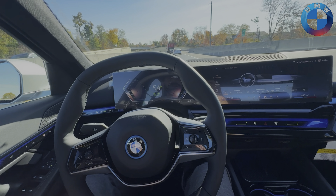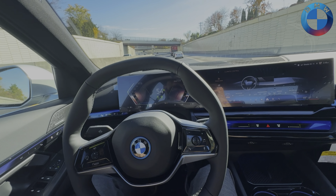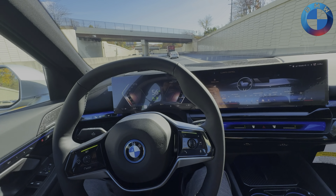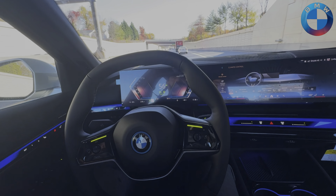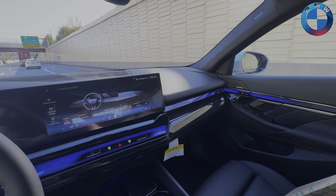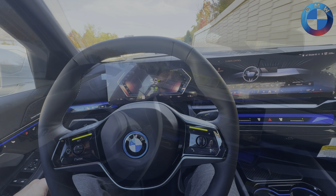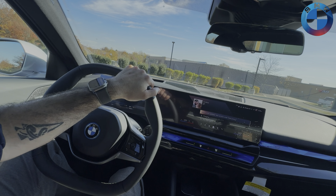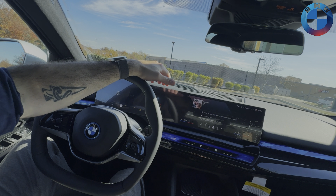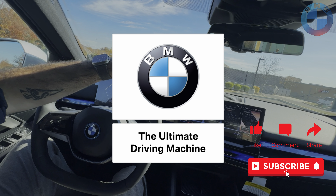Last but not least is BMW's $2,500 Driver Assist Professional option. Highway assistant allows you to go hands-free on the highway as long as the road is mapped for their HD maps, and lets you change lanes when prompted simply by looking at the appropriate mirror. Head to your local BMW dealer and ask for a test drive — because even if it's electric, it's still the ultimate driving machine.